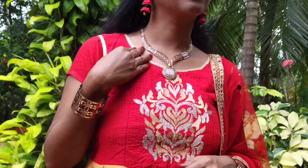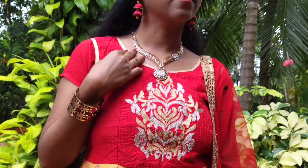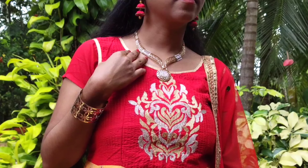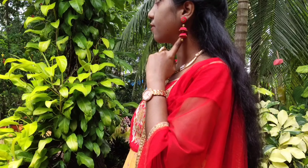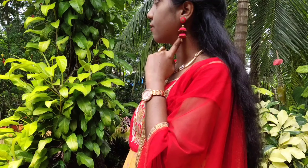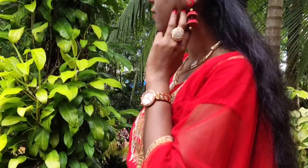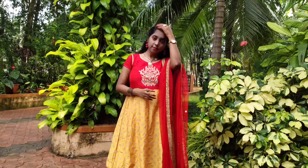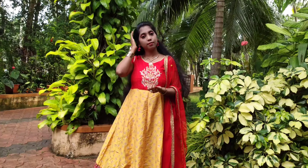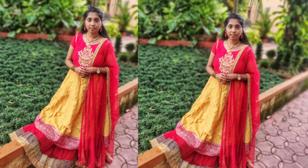I chose all accessories in gold color except for the earrings, as gold jewellery suits a yellow outfit. I wore a gold plated neck piece and red silk thread earrings. On one hand I wore a gold plated handcuff, and on the other hand a gold plated watch and finger ring. I opted for a simple hairstyle — just took a side partition and secured some hair from both sides with a clip at the back. Let's see the complete look in photos.